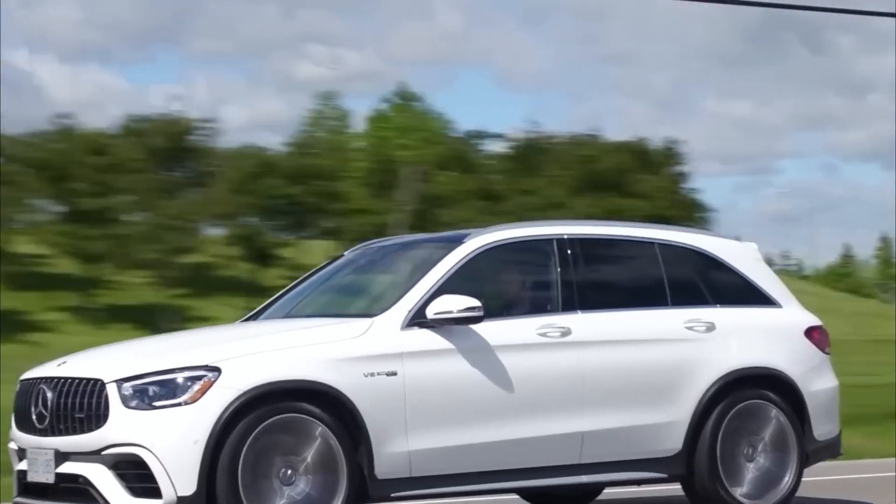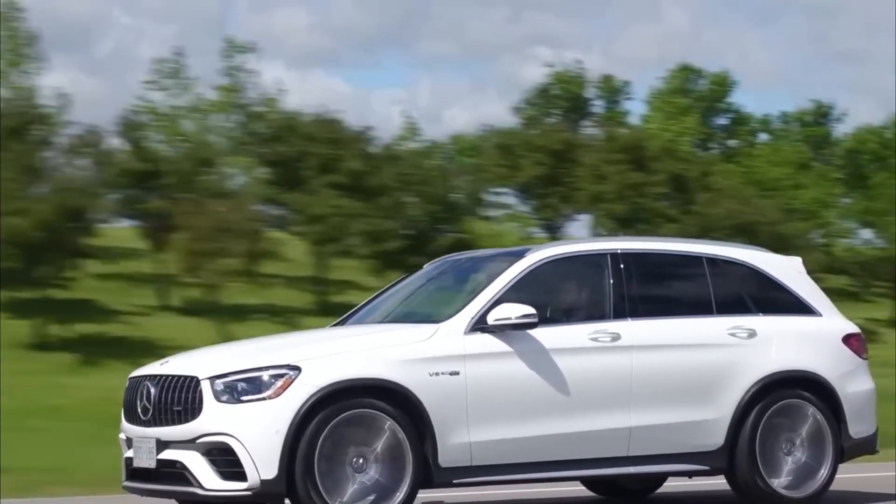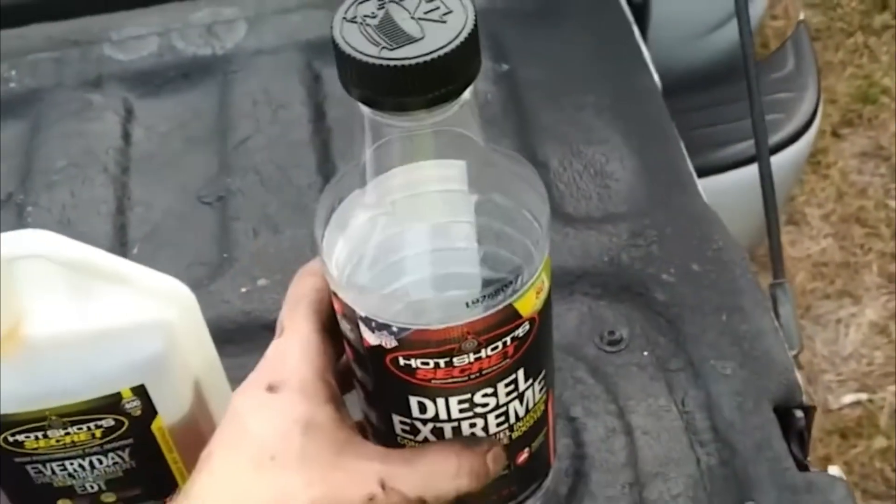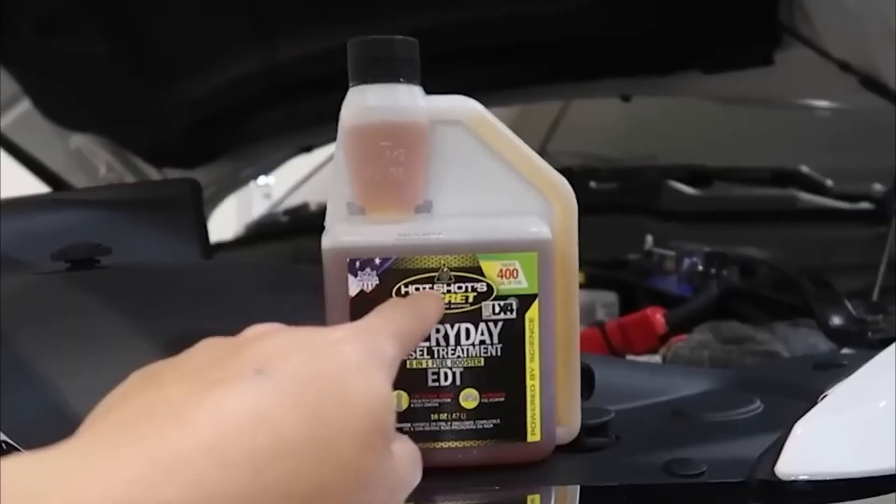Unlike some additives, Hot Shot Secret Everyday Diesel Treatment is safe to use in both older and newer engines, making it a reliable choice for anyone driving a diesel vehicle.